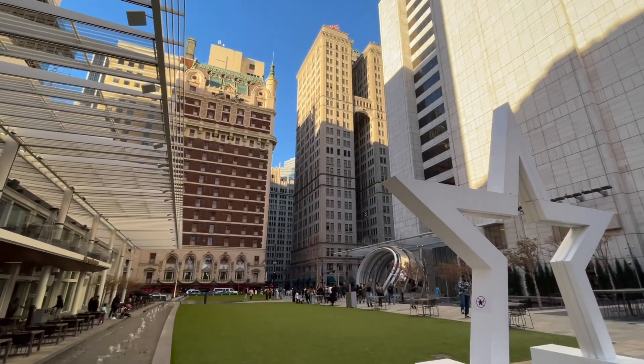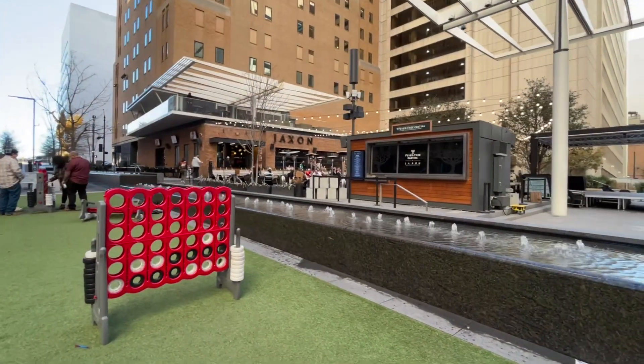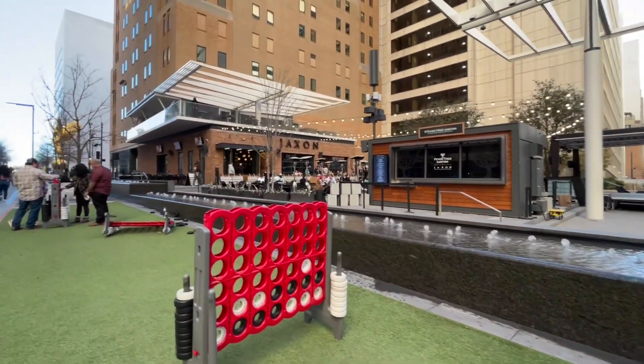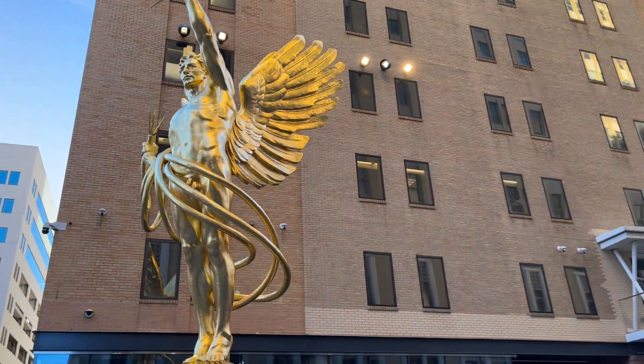The view towards the north includes Hotel Adolphus and Magnolia Dallas. Towards the south there is this massive game of checkers alongside the fountain, as well as the Jackson Beer Garden. At the southernmost tip there is the Spirit of Communication.